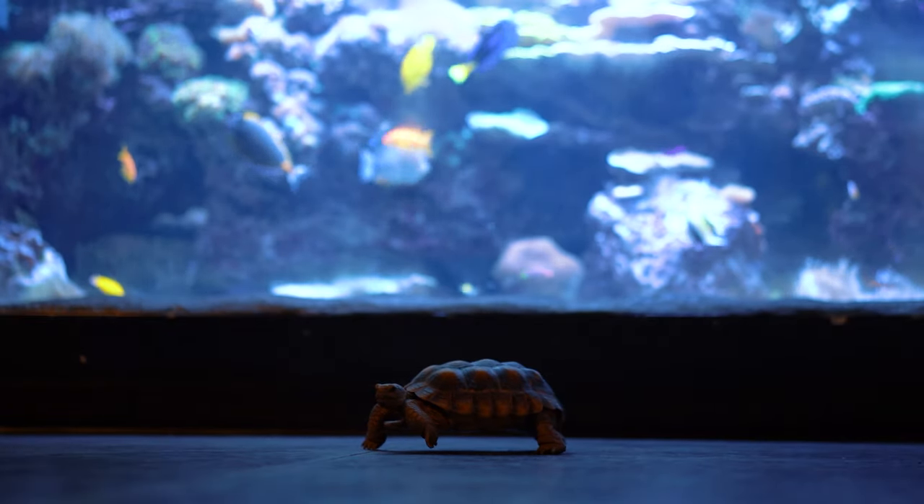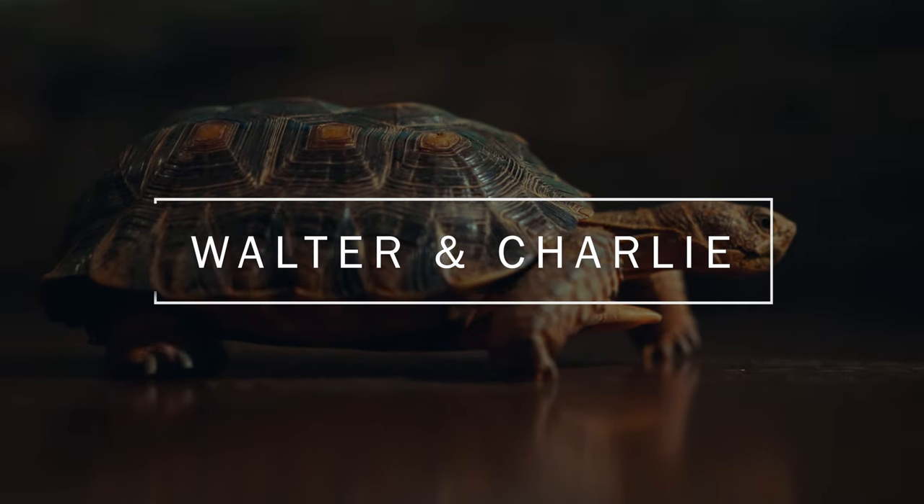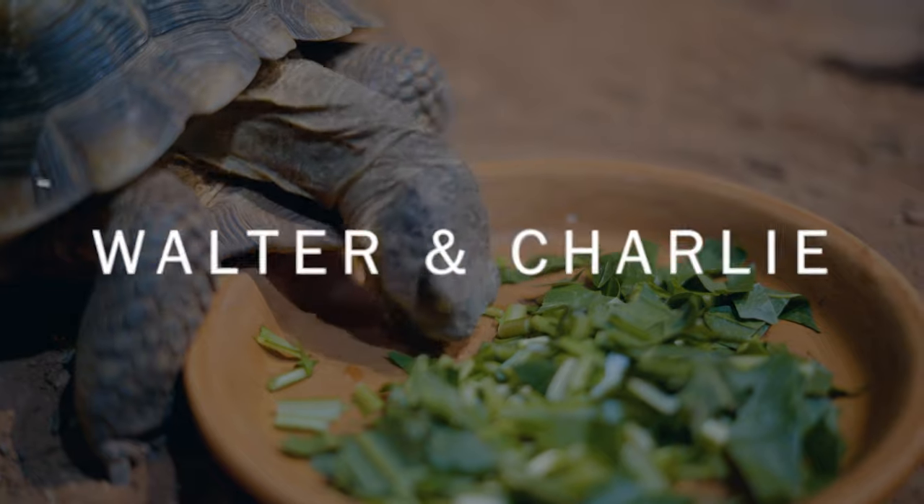Here at the Living Planet Aquarium, we have two desert tortoises. We have Walter and Charlie. I am Becky and I'm on the freshwater team, and I take care of the desert tortoises.